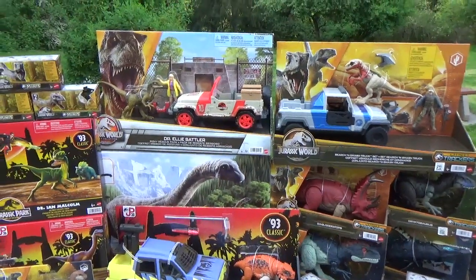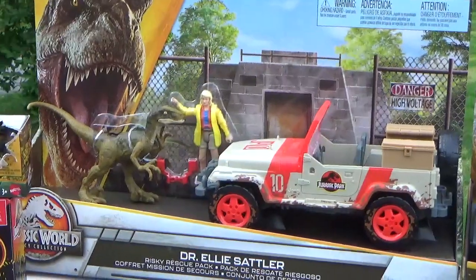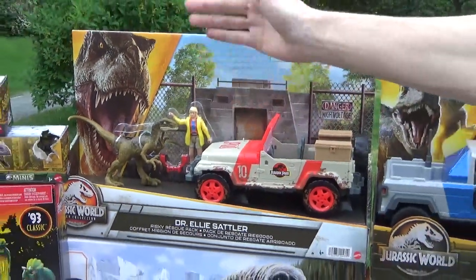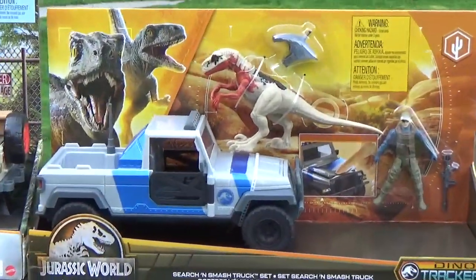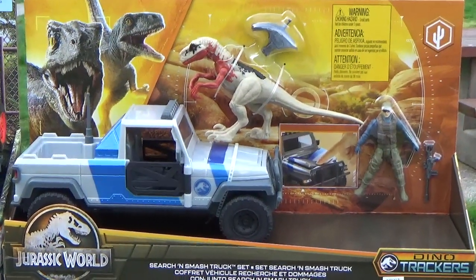We also found the Dr. Ellie Sattler Risky Rescue Pack on sale for like $24, which is insane for a vehicle, a human, and a dinosaur. Pretty crazy. I think I found the Search and Smash truck at Kohl's — that guy was reasonably priced, it was like $32.